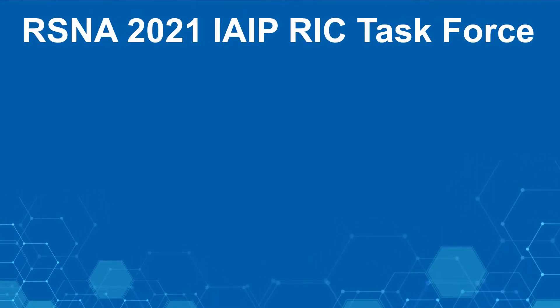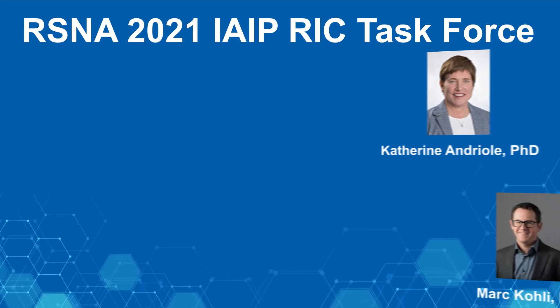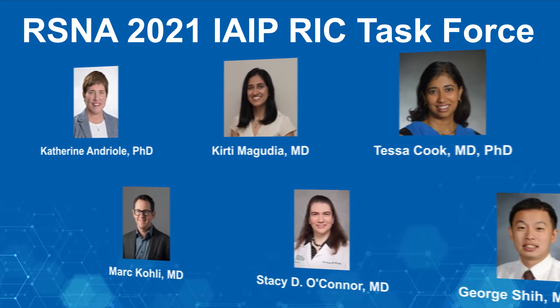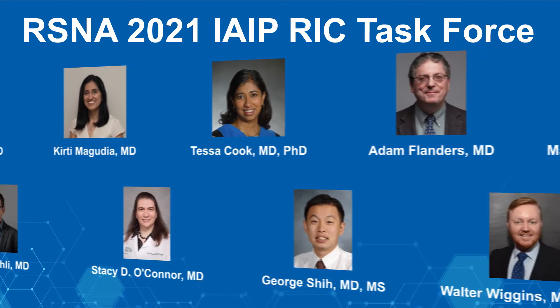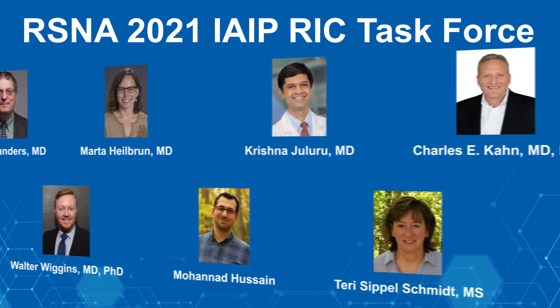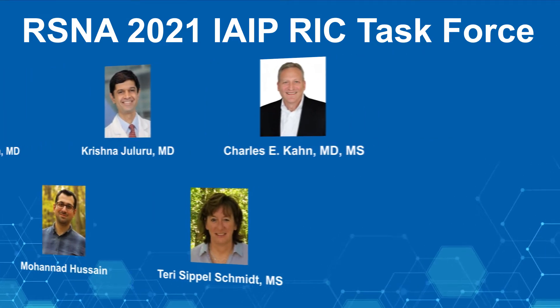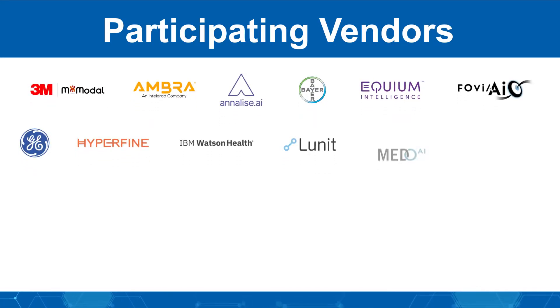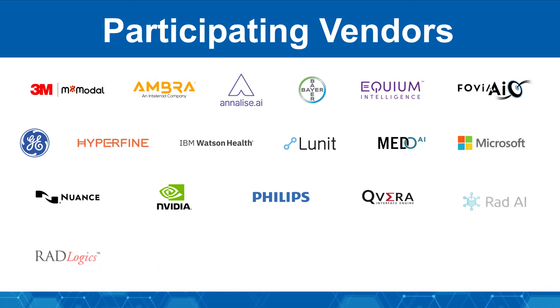RSNA has organized its demonstration under the direction of the Radiology Informatics Committee to highlight ways that AI is already impacting the care we provide, to show how AI will change the way radiologists work, and to explore what is needed to deploy and maintain AI effectively. We again invited vendors of imaging, reporting, and AI systems to showcase tools that are currently in use or coming soon.